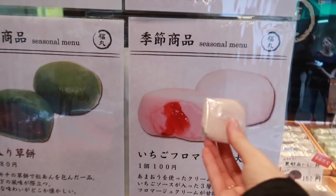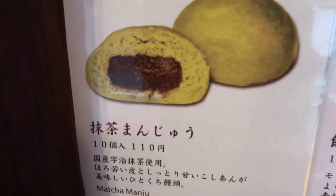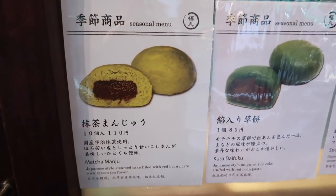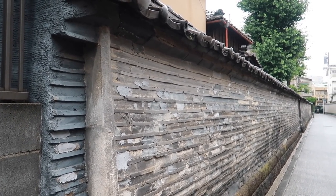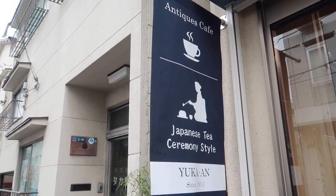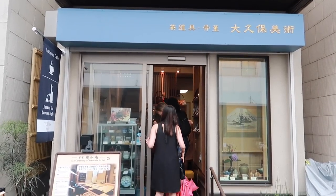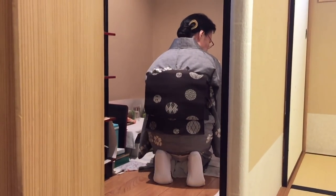I couldn't help myself — I had to buy one of these strawberry fromage ones. They just look so good! Also check out the prices: you can get 10 for 110 yen. These are 10 yen per piece, or 6 for 150 yen. The prices are just so cheap, I've never seen them so cheap before. It's amazing!